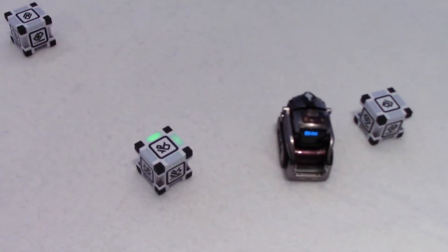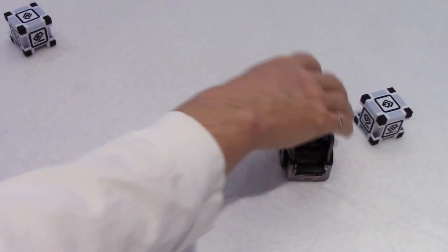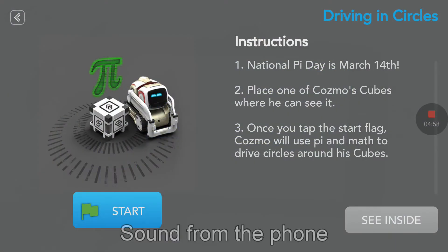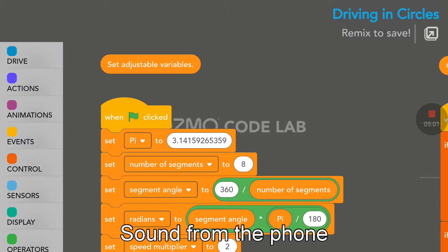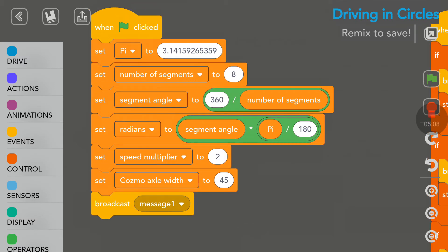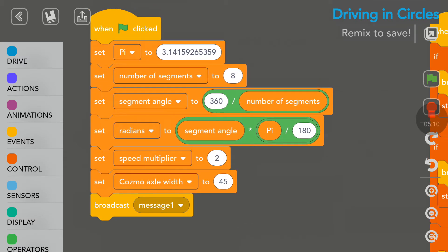I'm going to tap on Stop now — Cosmo will stop his program. Let's look briefly at the code. Here we have adjustable variables first, and Pi is set to 3.141592.